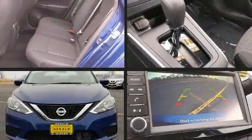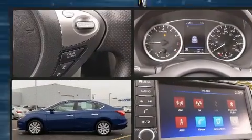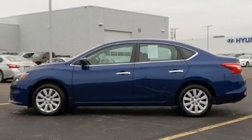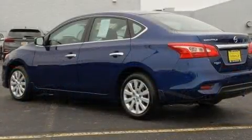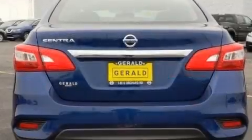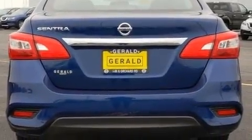Climb inside the 2019 Nissan Sentra. With just over 10,000 miles on the odometer, this four-door sedan prioritizes comfort, safety, and convenience. Smooth gear shifts are achieved thanks to the 1.8 liter four-cylinder engine, providing a spirited yet composed ride and drive.